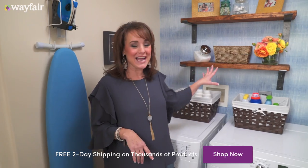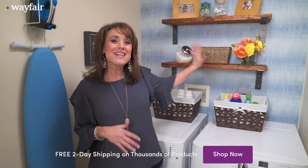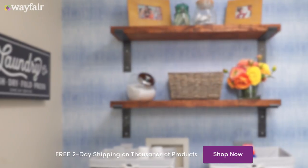We're going to start with this accent wall. Look at this beautiful pop of color that we added with some peel and stick wallpaper. I love this wallpaper because it's especially great if you're renting the space, because then you can just take it down when you leave.